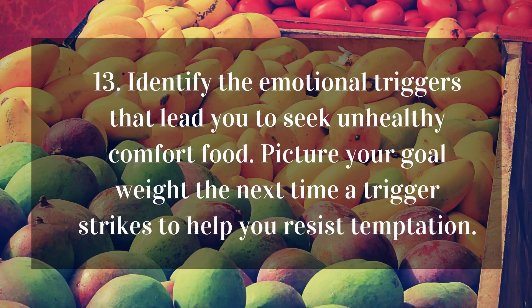13. Identify the emotional triggers that lead you to seek unhealthy comfort food. Picture your goal weight the next time a trigger strikes to help you resist temptation.